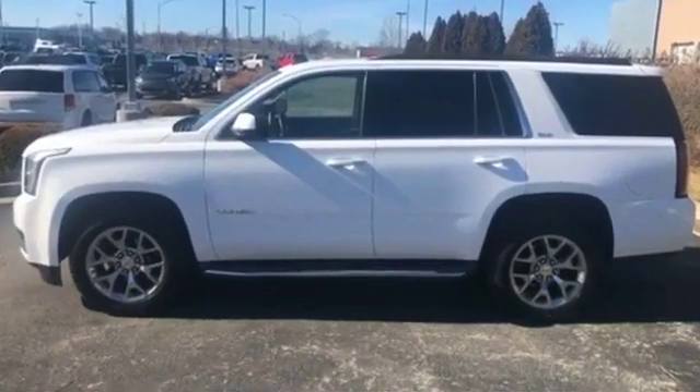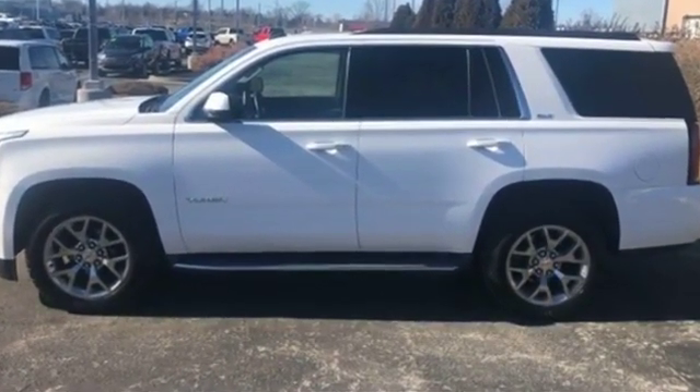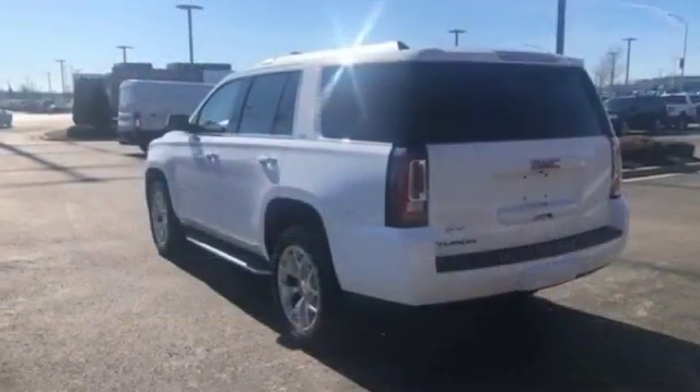2015 GMC Yukon. It's full of phenomenal features that any driver would appreciate,